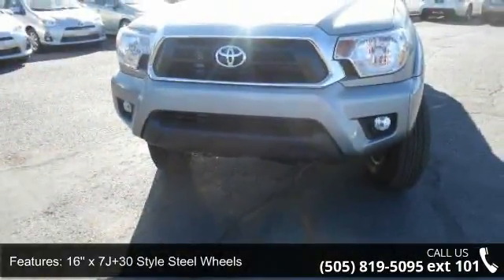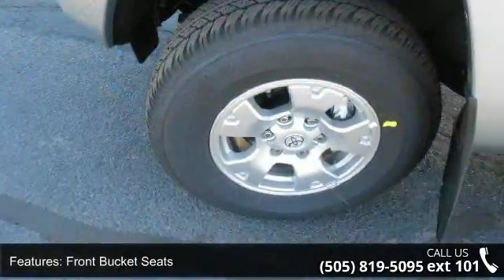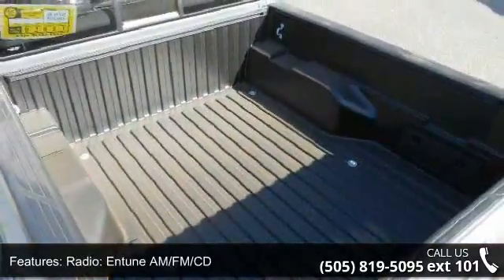16x7J plus 30 style steel wheel, dual front impact airbags, and traction control. Low mileage is an important factor in your purchase, and this vehicle delivers a low odometer reading.